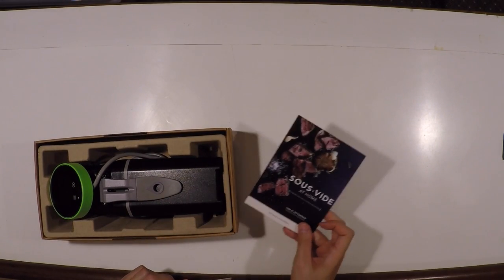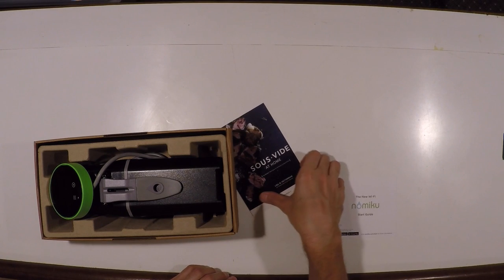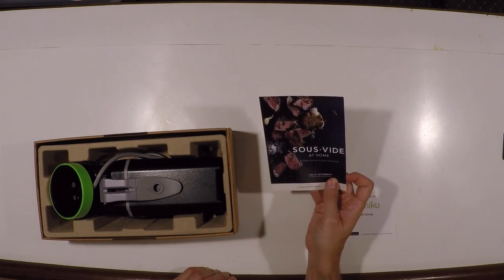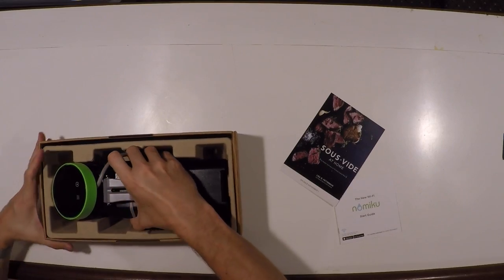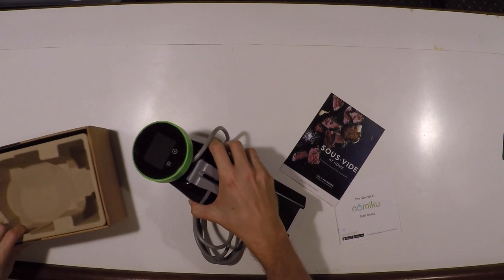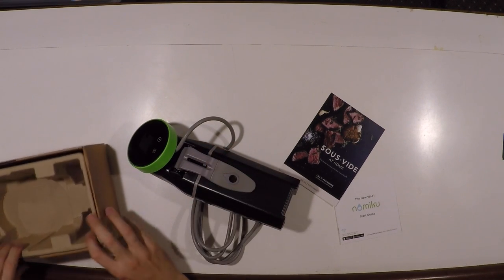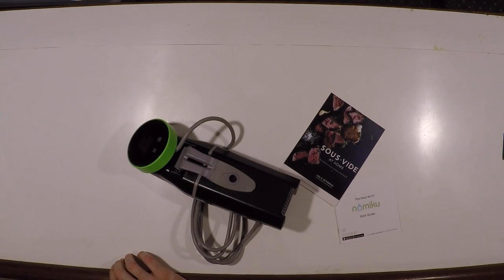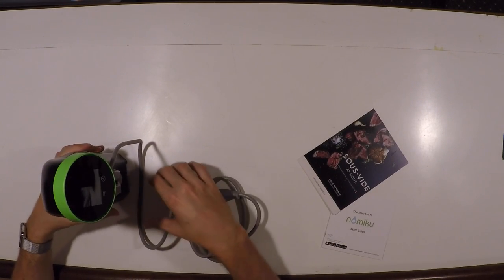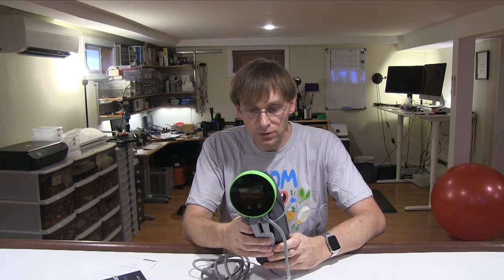There's a Quick Start Guide and — Lisa Fetterman, I think that's the person behind this thing. This seems to be a card telling me that there's a book on sale November 1st. Alright, let's take this thing out. That seems to be what you get: the Quick Start Guide, a rather dense box, an ad for a book, and the unit itself.